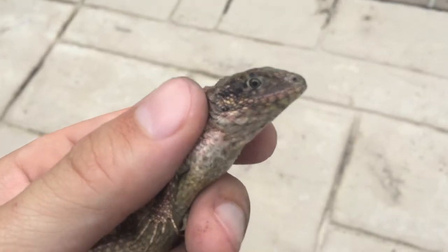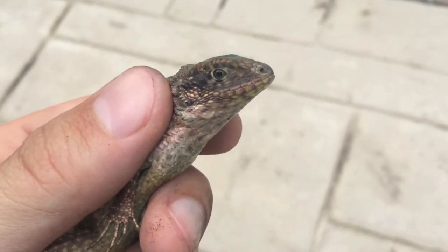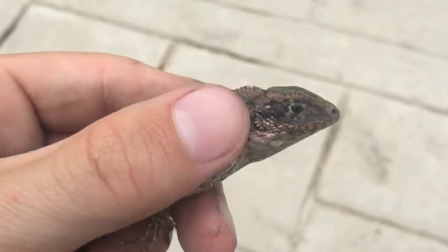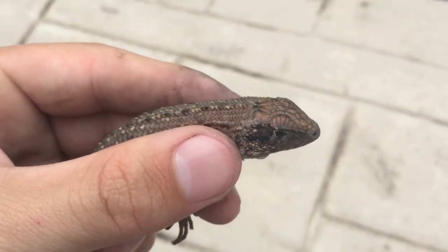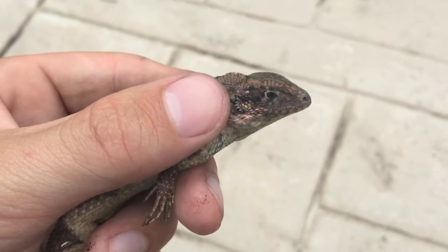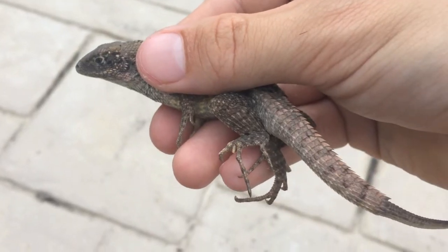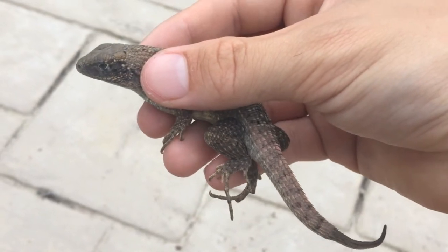Another characteristic of the northern curly-tailed lizard is that it has very scaly, rough skin. Their diet consists of smaller lizards, small bugs, and even little frogs. And that's the description of the northern curly-tailed lizard.